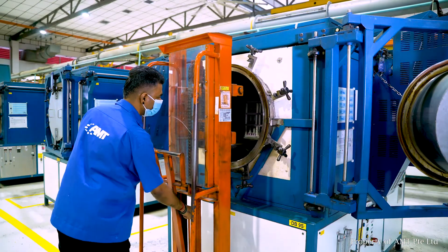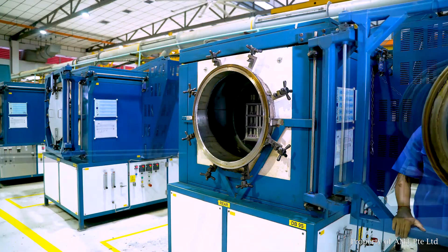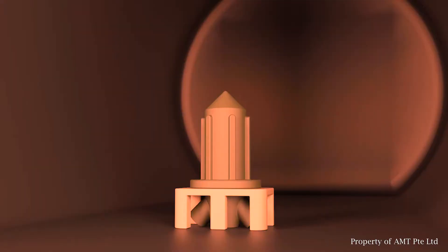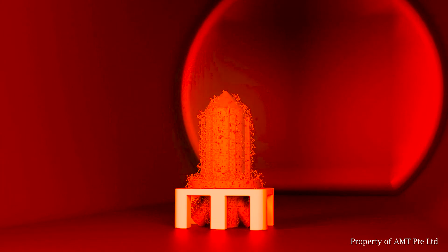This is done by first stacking and loading the parts into the furnace to optimize the loading capacity. During the debinding process, the green parts are heated up to a temperature of about 400 to 500 degrees Celsius in a protected environment.